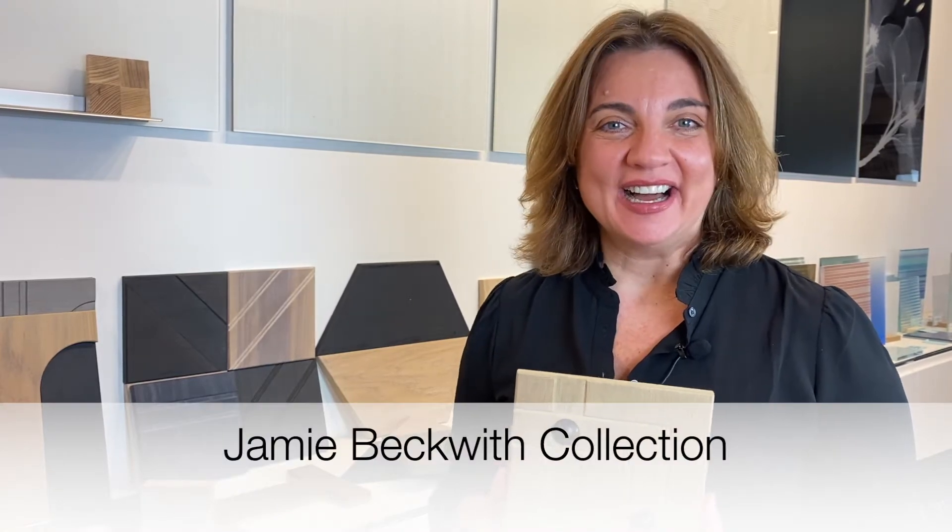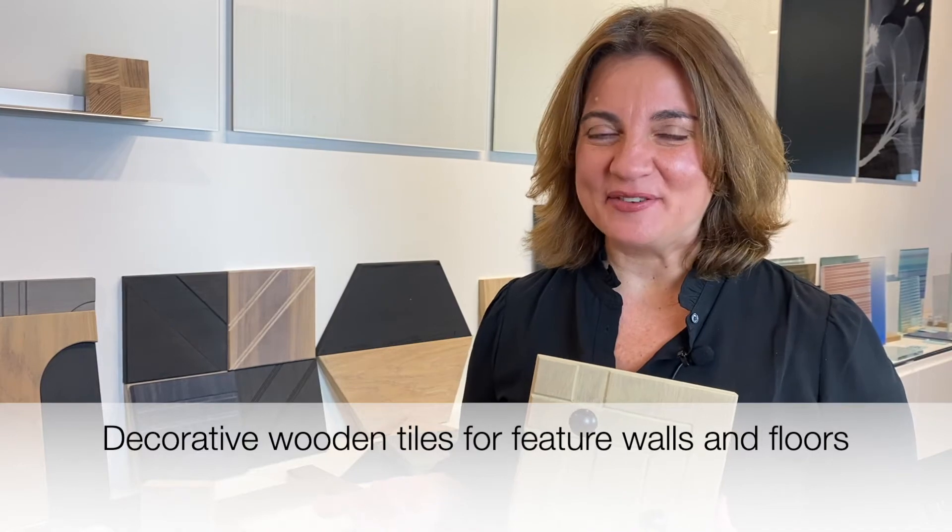Hi, today we're here to talk about the newest addition to Robin Riggie, which is the Jamie Beckwith Collection. We love a great wood feature wall, and we've seen a lot of planking over the years, but what Jamie Beckwith has done has really transformed and quite elevated the notion of using wood tile for a feature wall or even flooring.